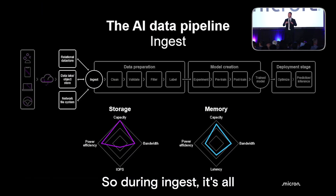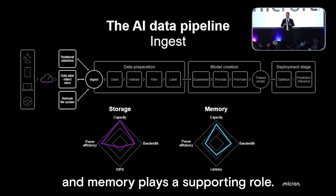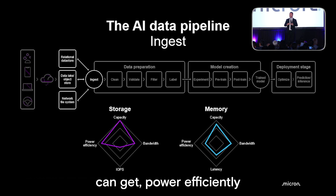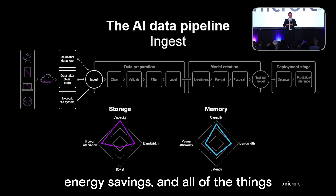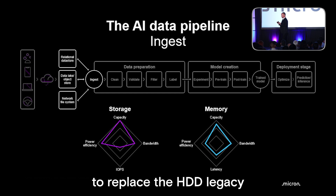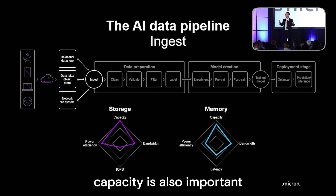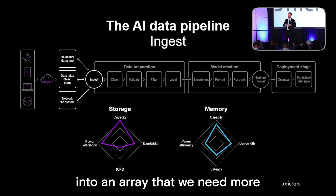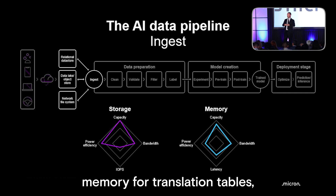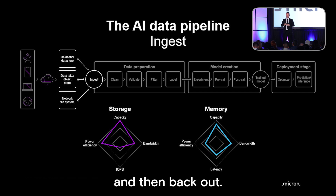During ingest, it's all about storage capacity. Storage is king and memory plays a supporting role. More capacity, power efficiently, drives rack consolidation, energy savings, and will allow us to replace the HDD legacy infrastructure in the data center. Memory capacity is also important because with so much storage in an array, we need more memory for translation tables, write buffering, logging, and pushing data through into the storage and back out.